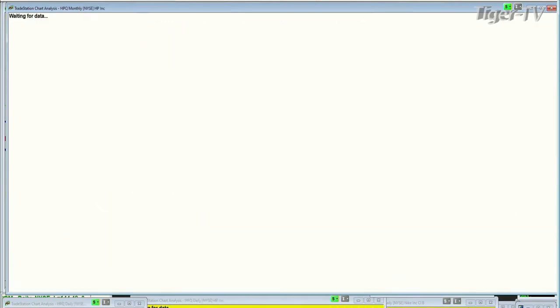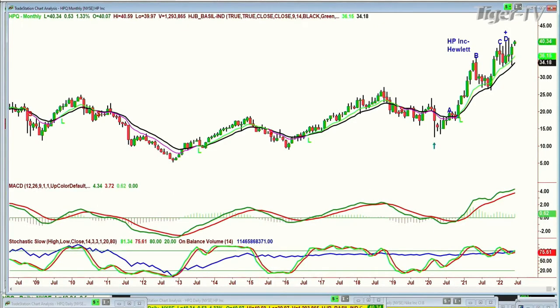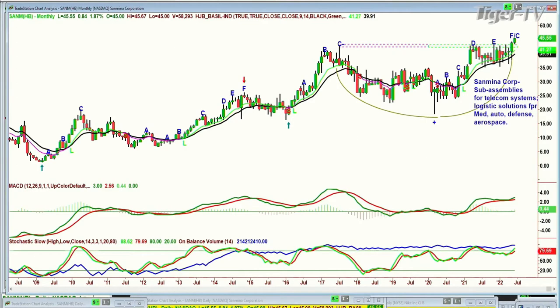I also mentioned Hewlett Packard, which I hadn't looked at for quite a while — almost at an all-time high because of the monthly chart. And there's one called SANM — Sanmina — sub-assemblies for telecom systems, logistic solutions for medical, auto, defense, aerospace. They're in everything. Look at this beautiful cup formation: left side, right side, price-time match. And it's breaking out at a new all-time high at 45.57. This one really got hammered over the years — down in the very low single digits. Now it's at 45. We've got comeback kids all over the show.